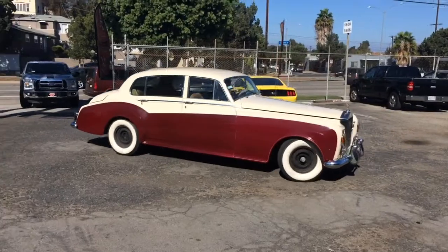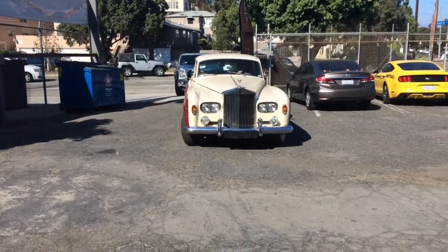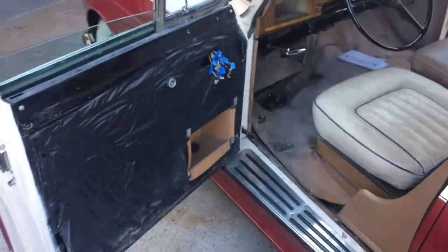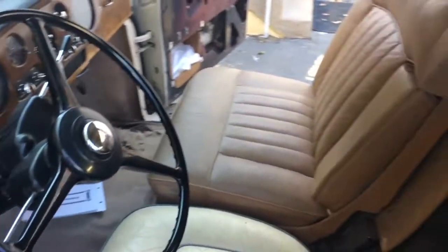The Silver Cloud is in good mechanical condition. We have to do a partial interior restoration for this car, as the interior isn't in good condition. Our mission is to replace all panels, replace the carpet, replace the driver seat, and refresh the front passenger seat.